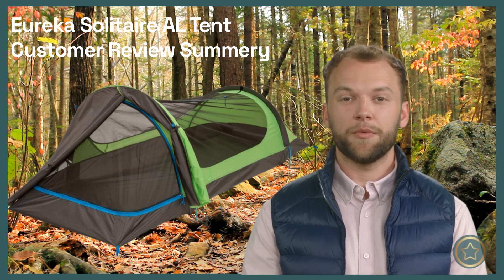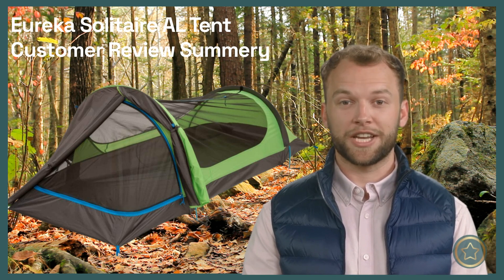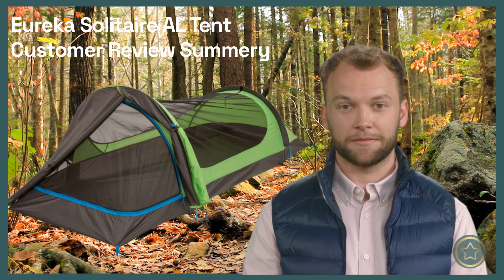That's it for my review recap of the Eureka Solitaire AL tent. If you found this video helpful, please give it a thumbs up and subscribe to my channel for more outdoor gear summaries. Thanks for watching and see you next time.